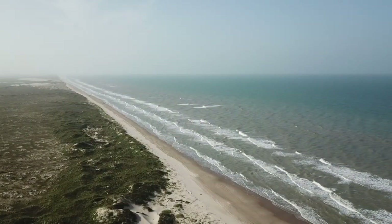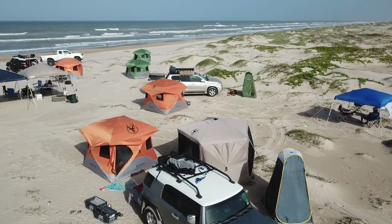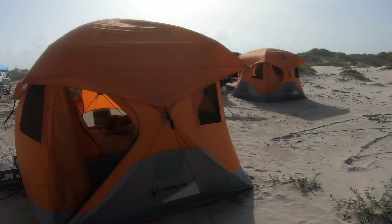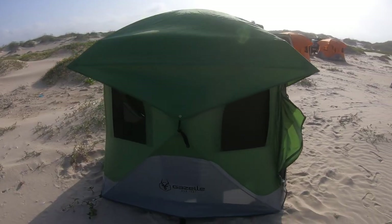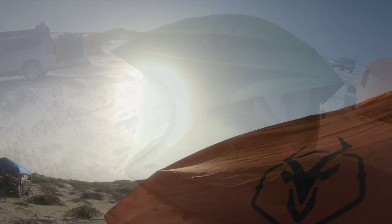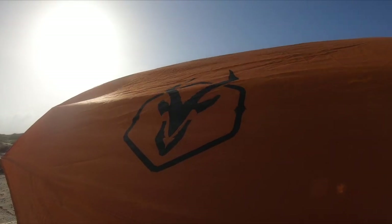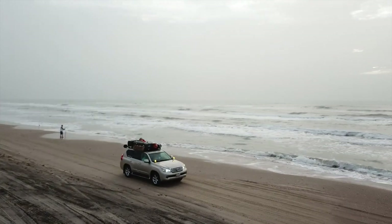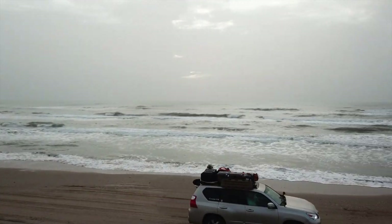Hey YouTube fam, this is Robert with Coastal GX. In this episode I was planning on simply reviewing one of the most valuable and essential pieces in my camping gear collection. It was supposed to be a quick opinion video, but something bad happened as I was leaving the island that caused me to call this tent the best tent in the world. So in order to better tell the story, let me leave the island and continue the video in McAllen.